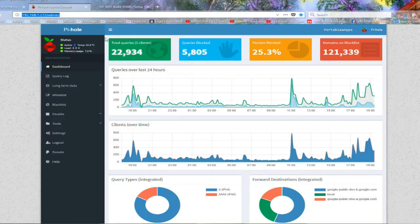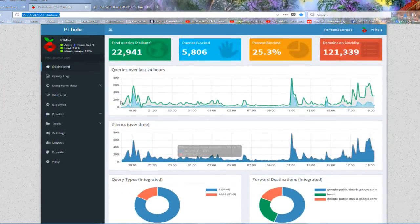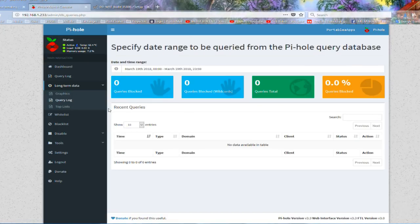Now if we look at the configuration - this is my administration panel - we can see how much has been filtered: 22,000 already, almost 6,000 blocked, 25 percent of my browsing experience has been blocked or cleaned up. We can see the blacklist entries here. We get nice graphics. Remember, I'm using this for only seven days and made almost no changes - it works really well. You can see all the graphics and all the requests going through my local IP.